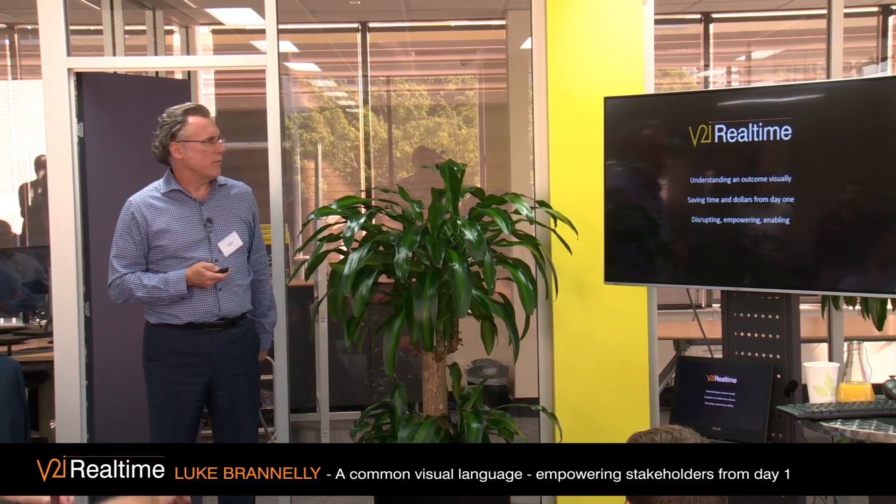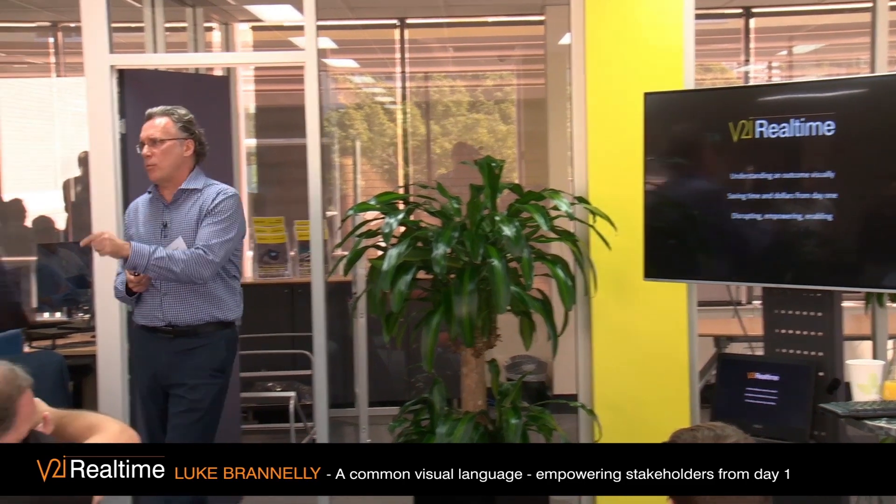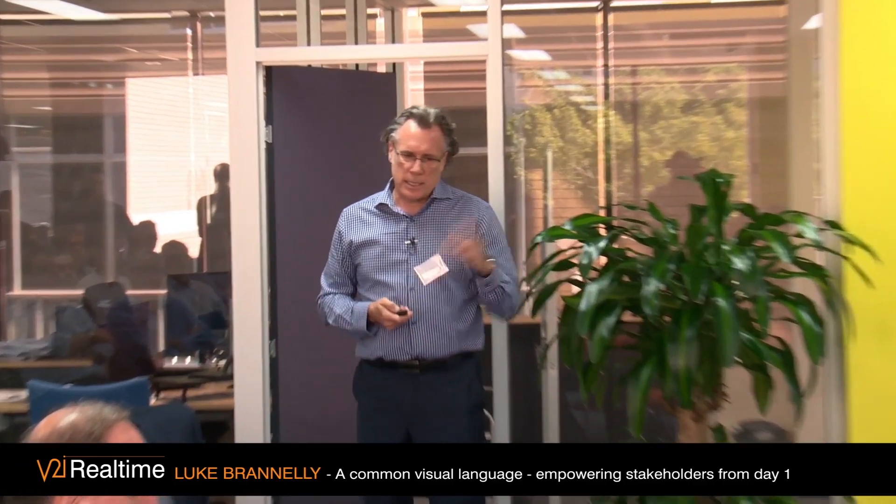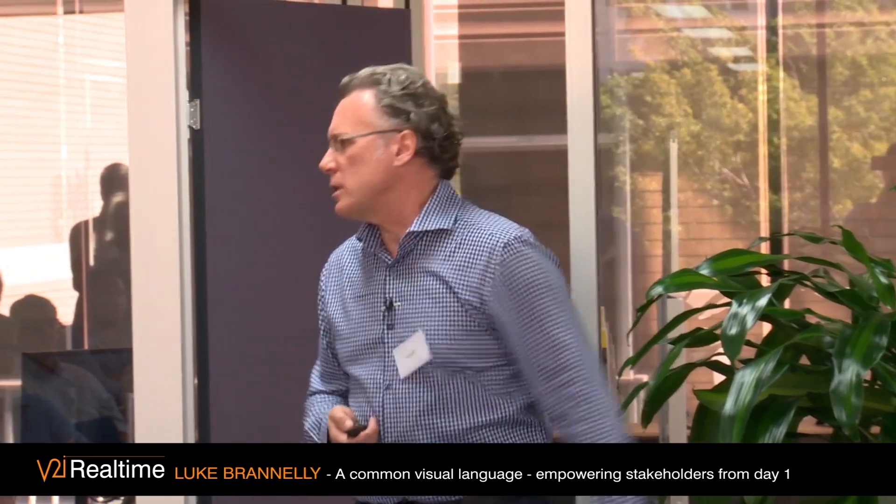So it's about understanding outcomes visually, saving time and dollars from day one. I was doing some research for my talk today, and going back over the last 18 months, I'm tracking 33 jobs.